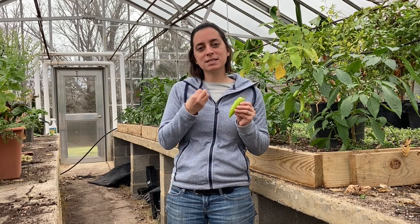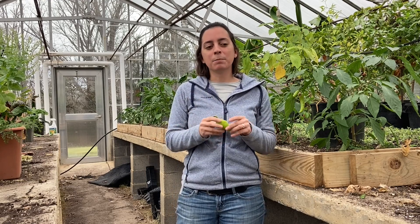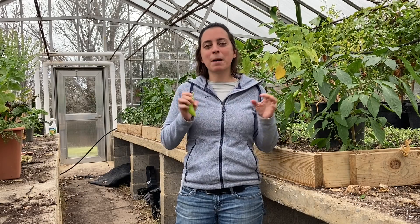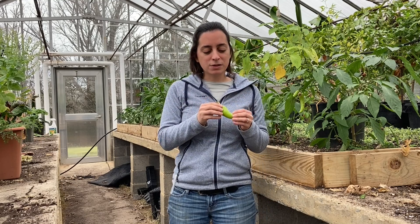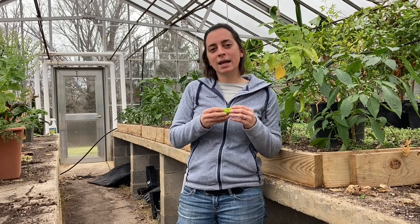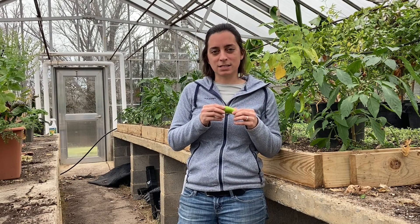The really interesting thing about hot peppers is that the spicy compound that makes those hot peppers taste hot is something that birds can't taste. But when mammals eat the pepper, they think they're being burned and they stop eating it because of that spicy taste. So this is a really neat adaptation that the plants have evolved in order to control what kind of animals are going to eat it and spread its seeds.